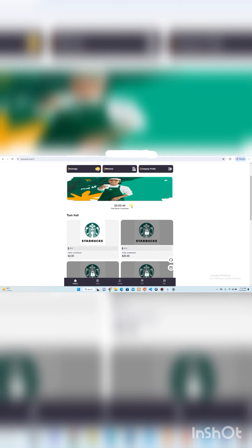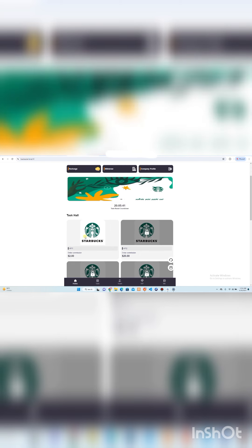Here you can see the time within which you have to complete your task. Click on the Task button and you will be given a task to complete on a daily basis. After loading, your task will be completed, and after every 24 hours you will be given a new task.